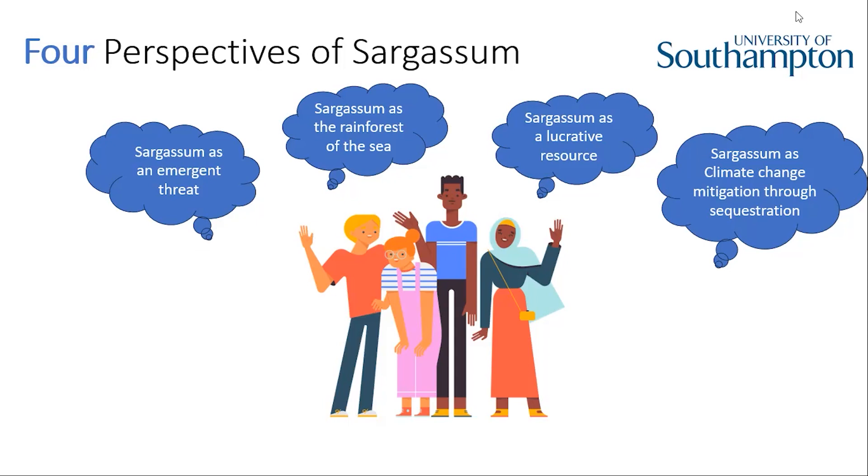When I started experiencing sargassum in the Turks and Caicos Islands in 2018, I definitely first saw it as a merchant threat. I started reading literature about it and learned about all the animals living in it, and saw the rainforest of the sea part, which is mostly when it's out in the ocean. It wasn't until another researcher told me about making biofuels out of it that I saw it could be used as a resource, and then maybe also for climate change mitigation. The more you learn about sargassum, the more you have all four perspectives in your head.